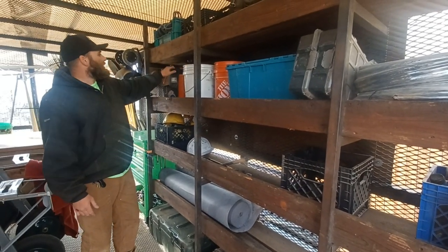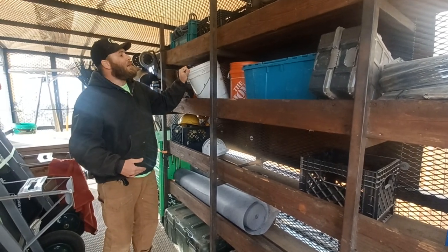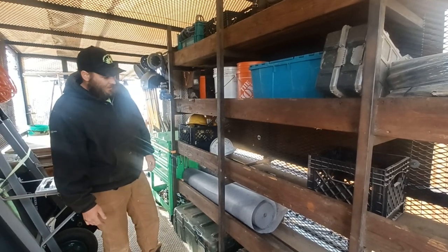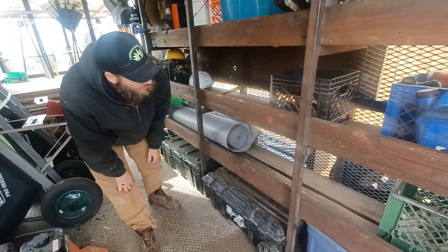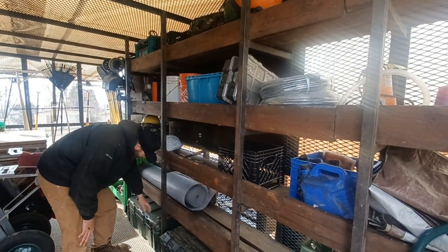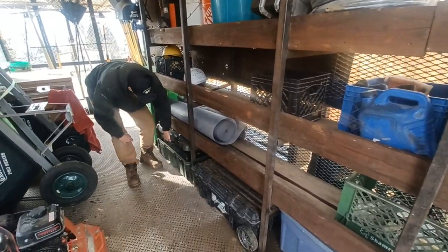We have irrigation buckets — you can take this one whole bucket, it can be removed, and you can grab your heads or your drip line, put it in that bucket, and go take care of some irrigation. We also have excess weed fabric, staples, edging, and all kinds of necessities down there.